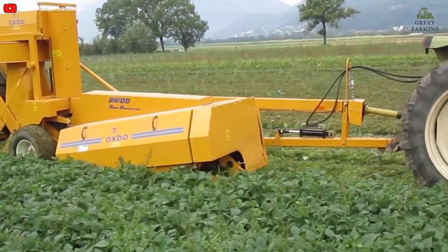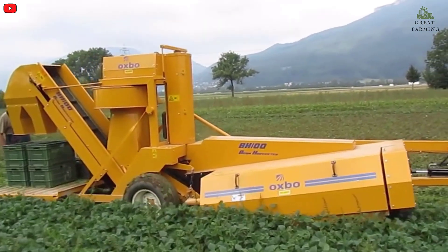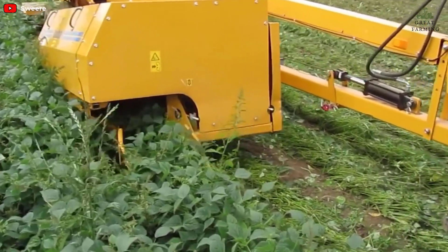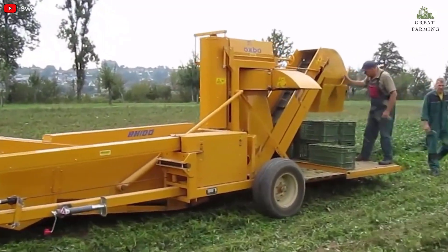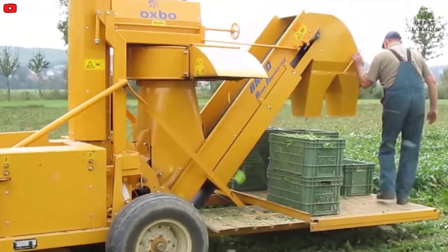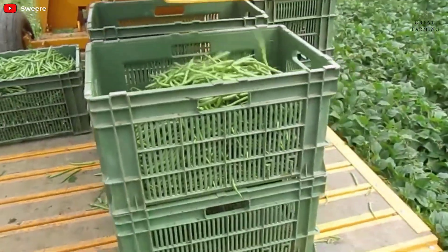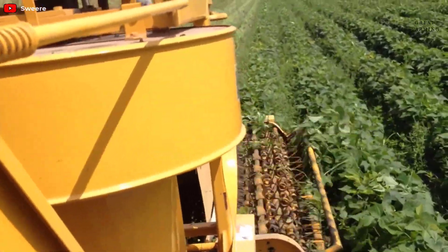The VH100 Harvester is equipped with a number of features to ensure efficient operation and ease of use, including a hydraulic leveling system to compensate for uneven terrain, a reversible fan for cleaning and sorting the produce, and a user-friendly control system for monitoring and adjusting various settings. With a high-capacity picking head and the ability to harvest up to 6 acres per day, the Pixel VH100 is an excellent choice for medium- to large-scale bean and tomato farms. The frame is constructed of heavy-duty steel, providing strength and durability.